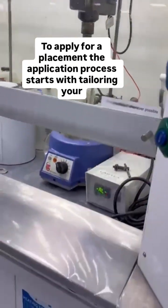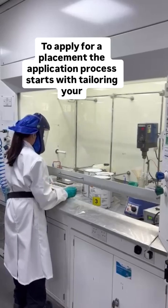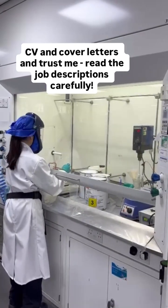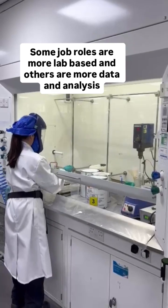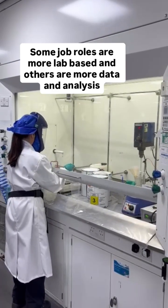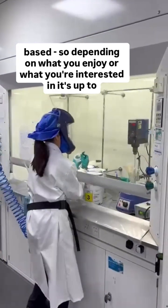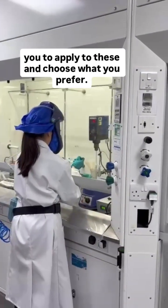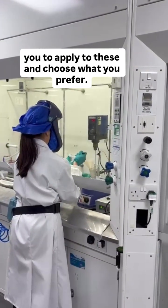To apply for a placement, the application process starts with tailoring your CV and cover letters — and trust me, read the job descriptions carefully. Some job roles are more lab-based and others are more data and analysis based, so depending on what you enjoy or what you're interested in, it's up to you to apply and choose what you prefer.